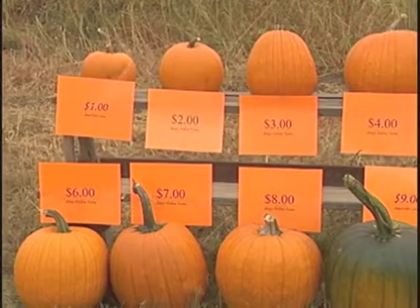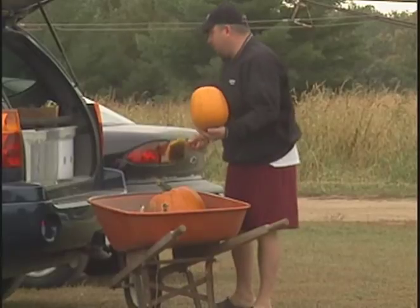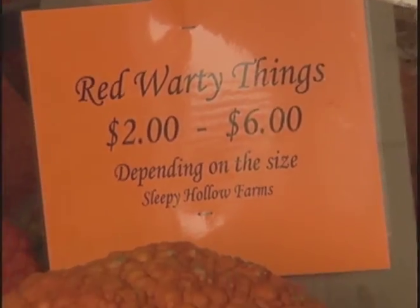We sell our pumpkins by size, one through ten dollars, which is currently kind of a combination of how much they weigh. That seems to work pretty well because we can get people in and out quickly without having to weigh each individual pumpkin. The prices are marked on the rest of our produce.